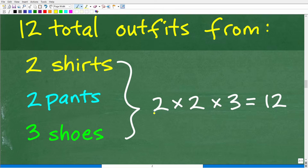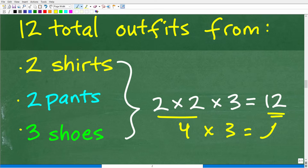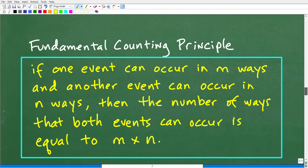Let's look at the pattern. We have two, two, and three, and we can make 12 total outfits. Two times two times three: two times two is four, four times three is 12. So it appears that instead of making a tree diagram, we can just multiply all the numbers together and get the right answer. You can verify this with a tree diagram, but now we're going to get into something really important: the fundamental counting principle.